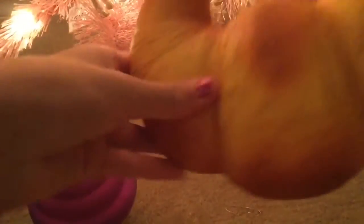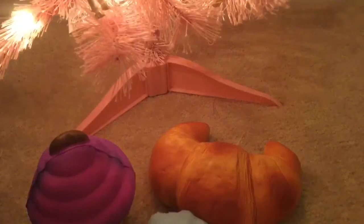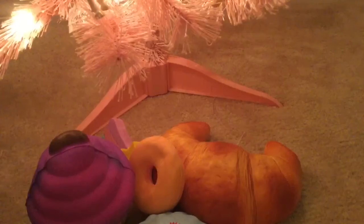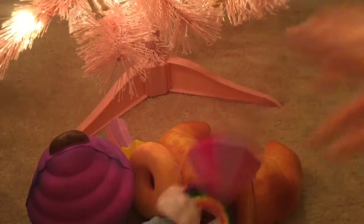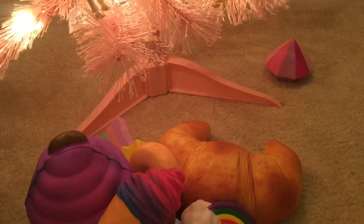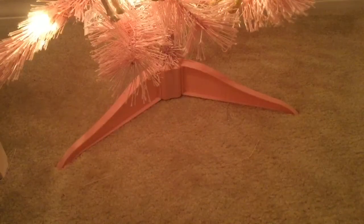I got a lot of squishies: this cupcake, this croissant, this cloud, this shooting star, this donut, this ice cream rainbow diamond, and an ice cream cone. I did get Breyers — I'm just saving those for last, so if you want to skip towards the end of the video for Breyers you can. I also got this taco squishy.